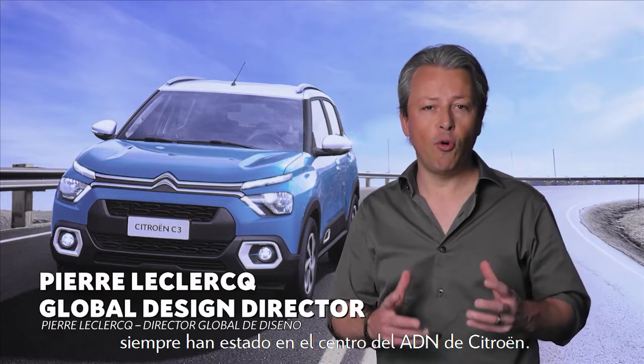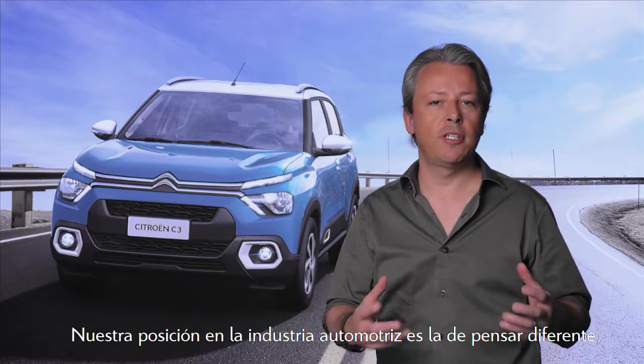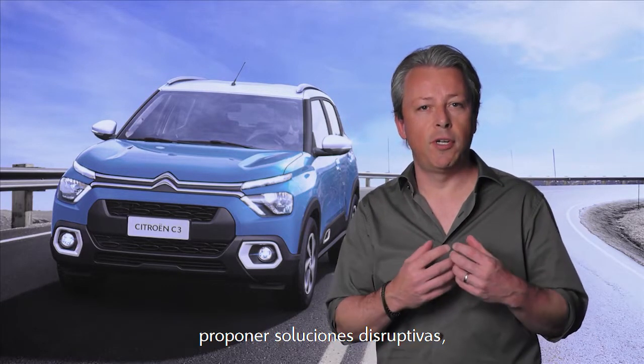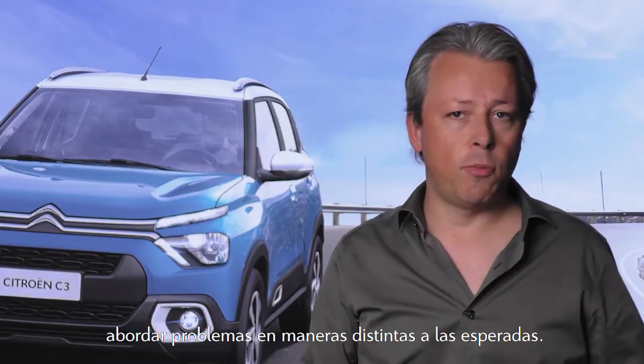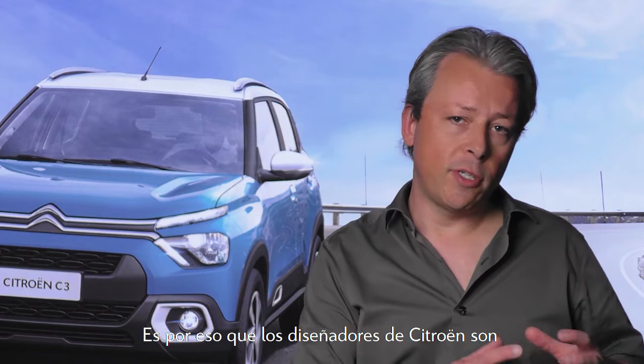Creativity and innovation have always been the core of the DNA of Citroën. Our position in the car industry is to think differently, to bring disruptive solutions to answer problems in another way than what would be expected. And that's why Citroën designers are more than car stylists.